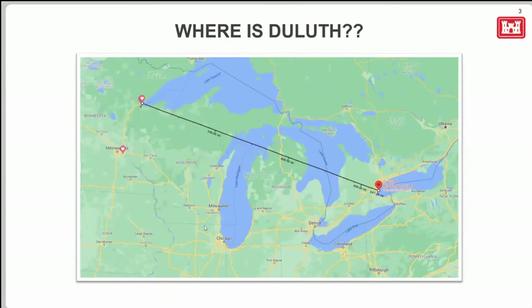Some of you might be wondering where Duluth is. According to Google Maps, I'm about 647 miles away — just over a thousand kilometers — and it would take about 16 hours to drive there, so Zoom is pretty amazing. We're on the western side of Lake Superior, at the very end of the Saint Lawrence Seaway, which makes us an important port for various reasons.